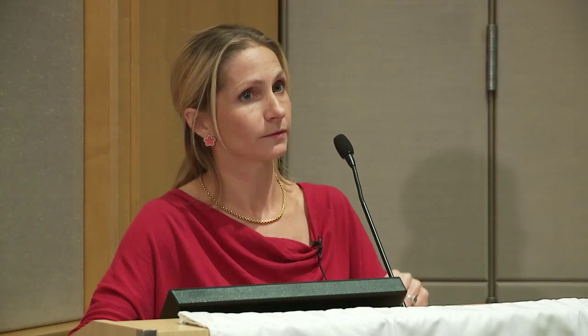How common is it? The answer is always a lot more common than you think. It depends on how you ask — self-reported questions can only capture those who've taken aspirin, and ibuprofen reactions count too. At the end of the day, probably about 5 to 10% of adults with asthma have this, and about 25 to 30% of adults who have both asthma and nasal polyps have it — somewhere between 1 and 2 million adults in the United States.